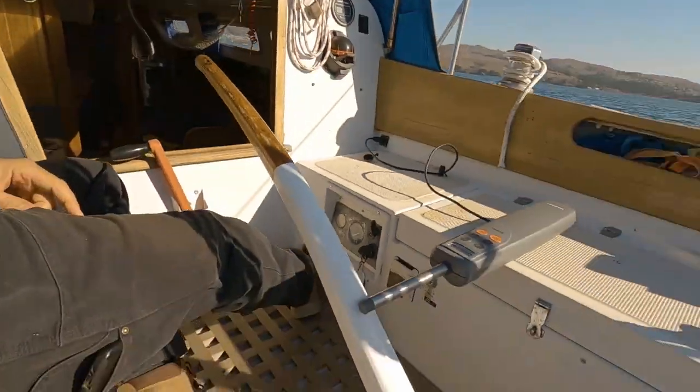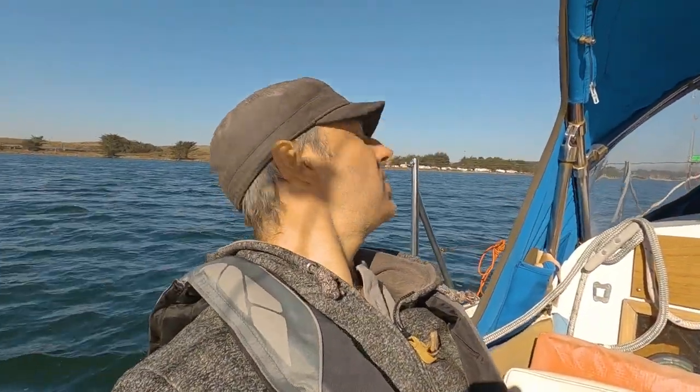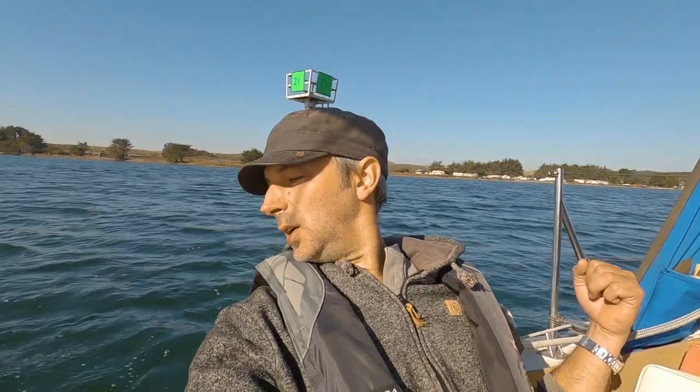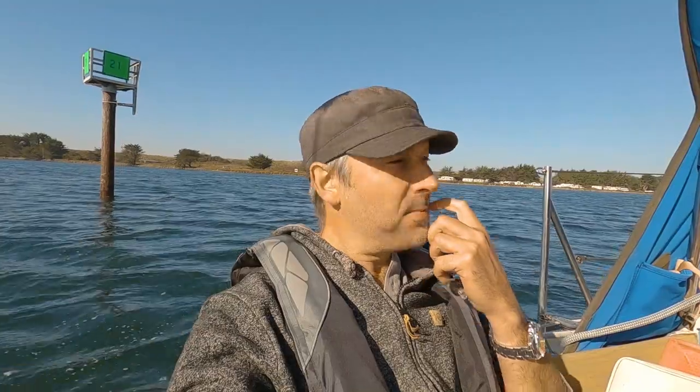I've got my auto tiller engaged. I've got my bumpers down — I didn't actually put them away. Not good form. Anyway, cruising down the channel, going to basically dock this thing on my own for the very first time. I'm very nervous. I think I've got everything laid out — my lines laid out, my bumpers laid out. Just try not to hit anything.